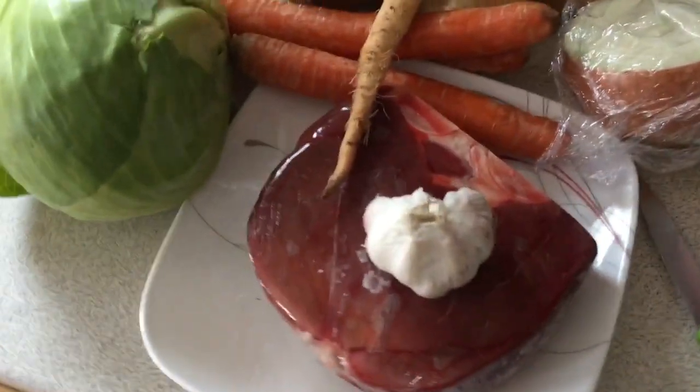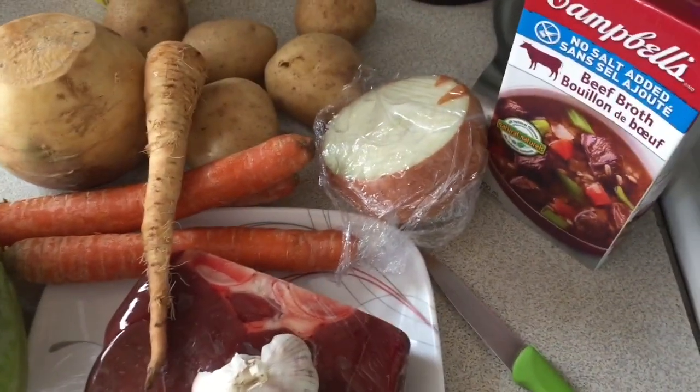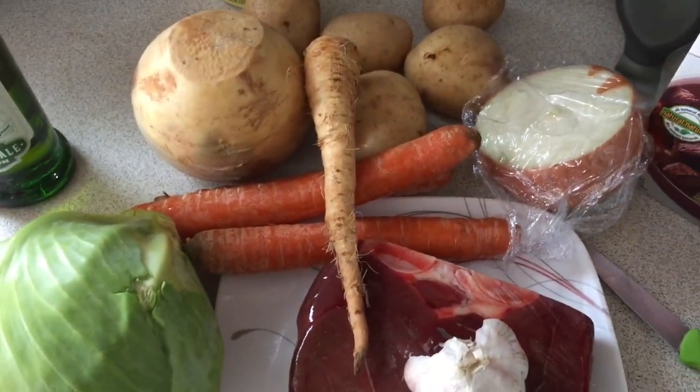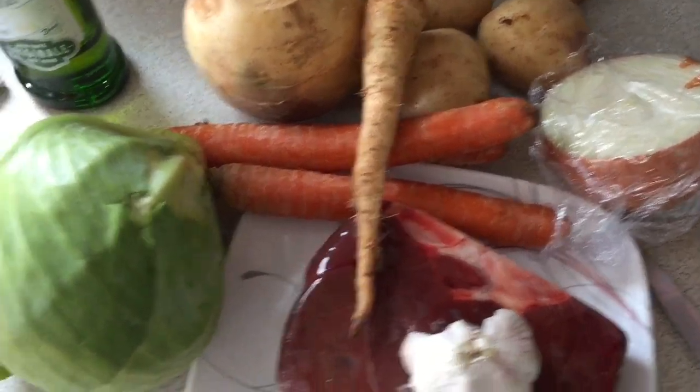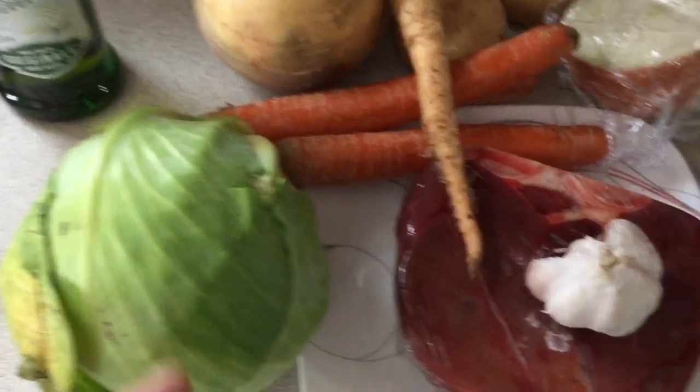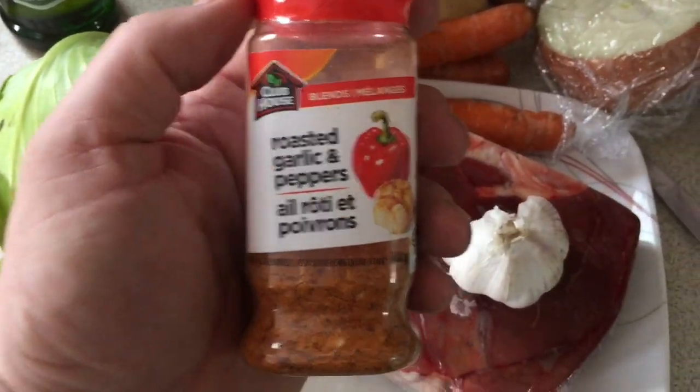Today's stew is gonna be moose — about a pound of meat. Got onion, beef broth, turnip, parsnips, potatoes, carrot, a little piece of cabbage, and a little bit of spice to go into the meat.